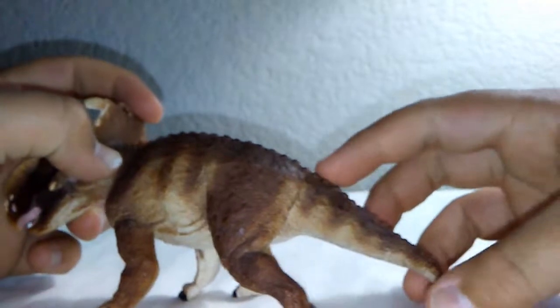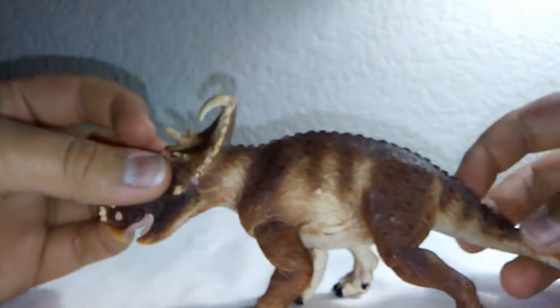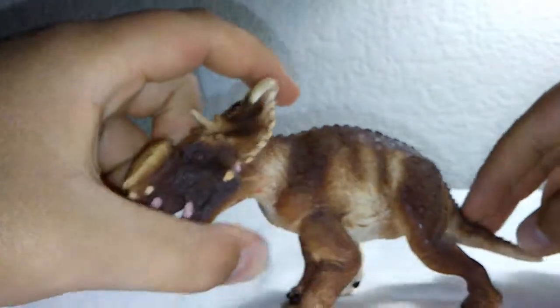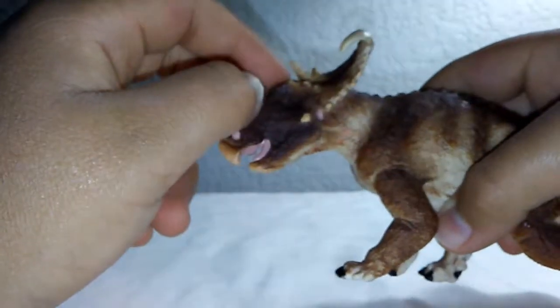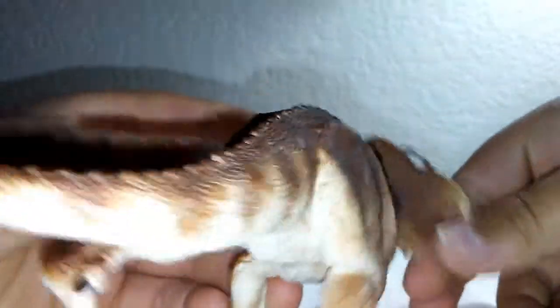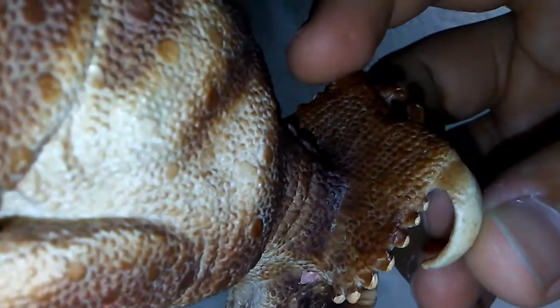Ceratopsians actually had little tiny tails and big bodies, and the figure is accurate to that. Overall I think it's pretty accurate — please correct me if I'm wrong. I've heard some people mention inaccuracies, possibly something to do with the foot, but I can't remember the details. Also, behind the frill there are actually scales there too, so they didn't give out on the frill — they took their time to make a quality model.